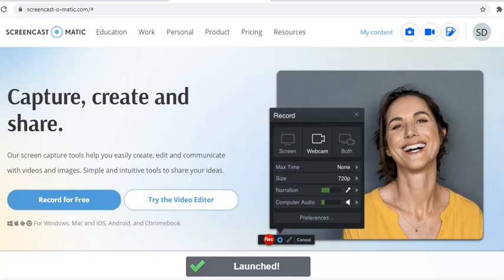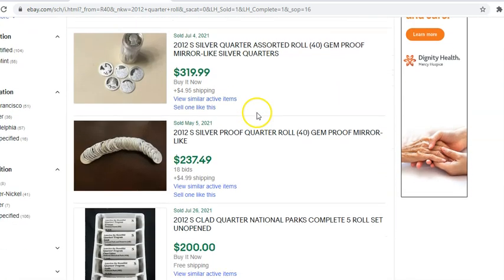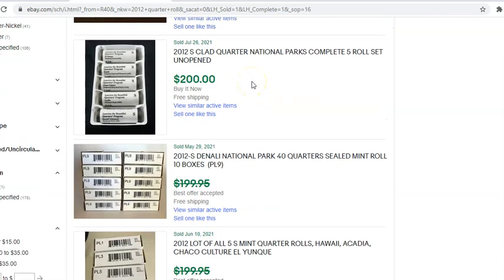Let's go ahead and take a look at realized sales, because I know that's what you guys are interested in. Here we are on eBay — I typed in '2012 quarter roll' and went from the highest on downward. Now the first few listings are silver — the 90% silver 2012 S's. Those really don't play into this conversation other than the fact that silver is being heavily invested in publicly today. We're going to skip to the first few relevant listings.